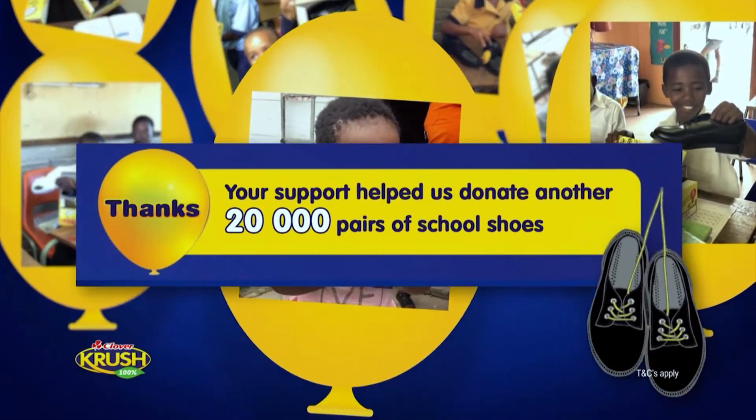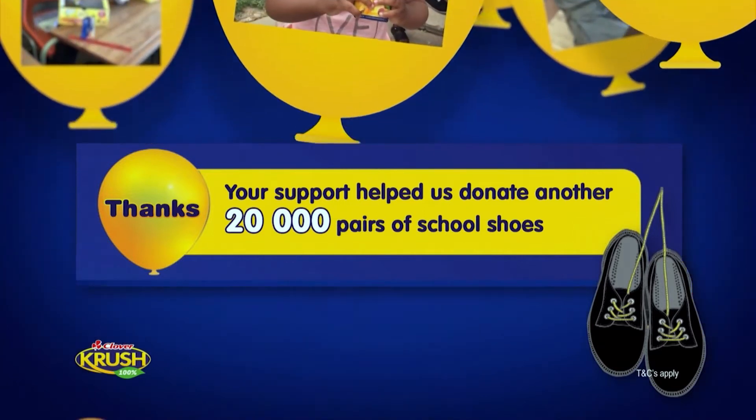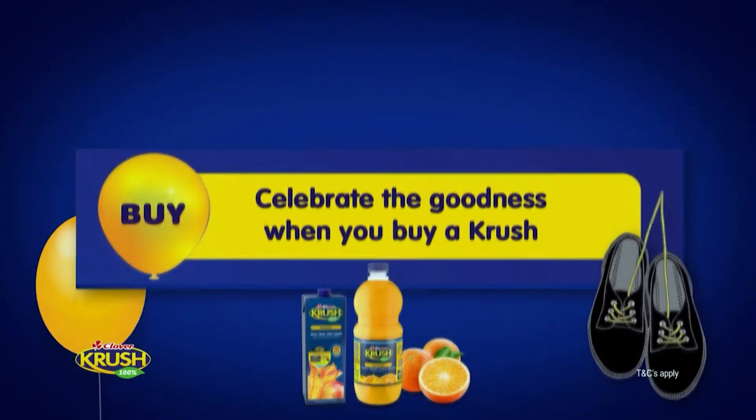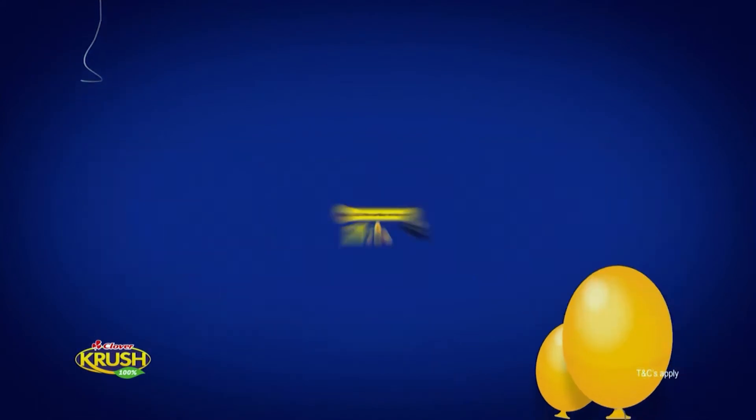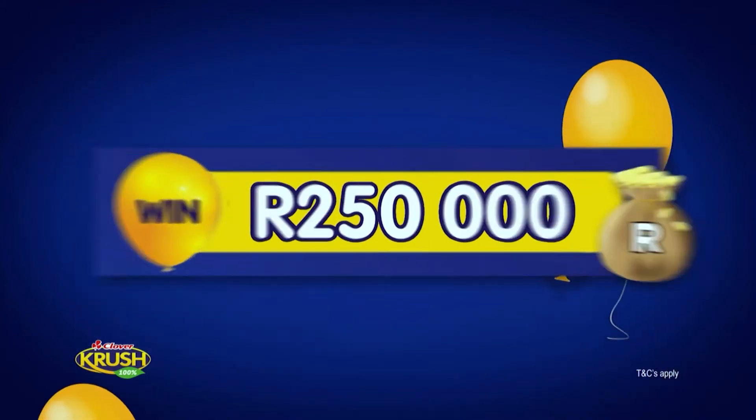With your support, we are now able to donate 20,000 pairs of Smartstep school shoes to children in need. Celebrate goodness when you buy a Crush. Dial the number on the pack for a chance to win your share of cash prizes and school fees. Crush, share the goodness.